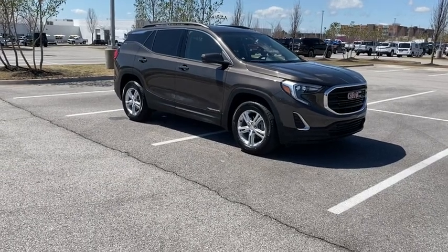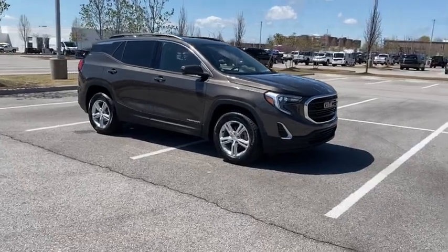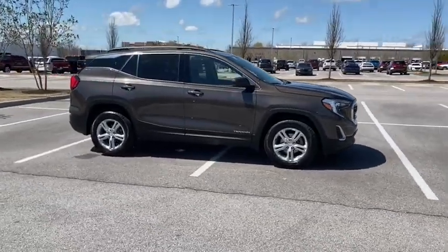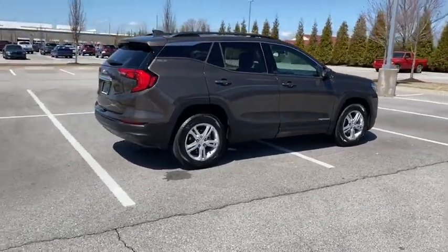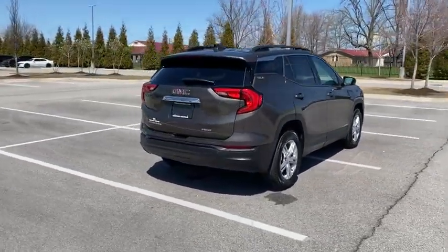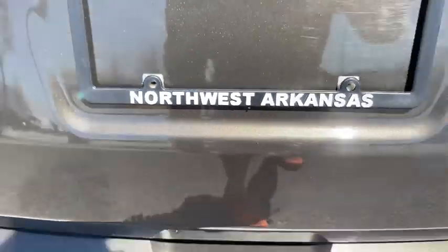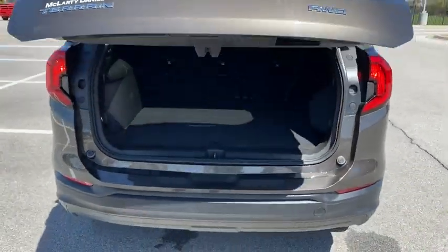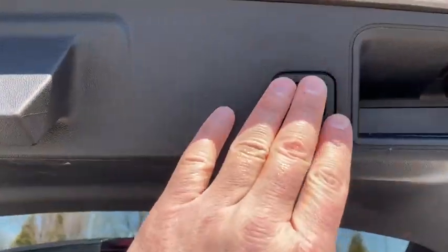Take a ride in the 2019 GMC Terrain. The GMC Terrain combines the benefits of a crossover with the style and functionality of an SUV. Terrain offers uncompromised capability, a balanced stance, and a commanding view of the road, letting occupants enjoy a confident driving experience. And an EPA-estimated 32 highway MPG is not bad either.